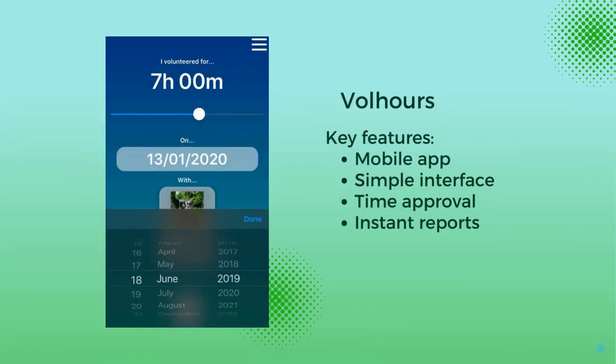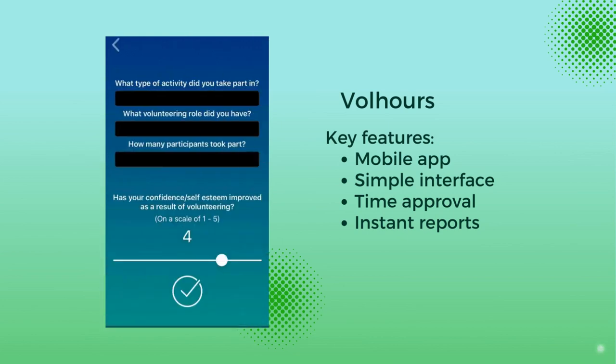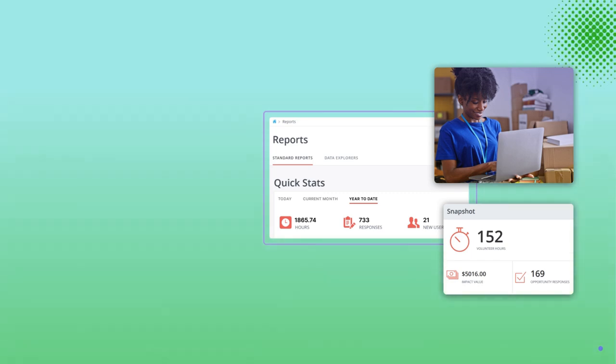Then, Volhowers. Alongside informative reports, Volhowers offers time approval for enhanced data accuracy and better insight into volunteer performance in your organization.